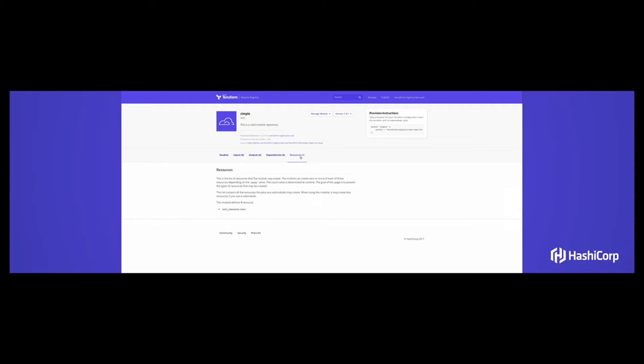And it's really that easy. This demo went from having no account and never using the module registry to signing up, publishing a module, and having it available — and it wasn't sped up at all. You could go from nothing to publishing a module in about 15 seconds.